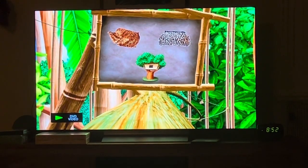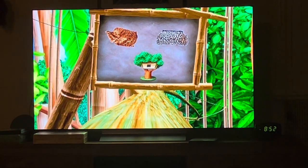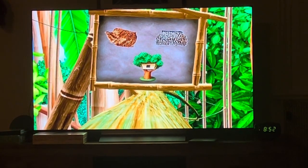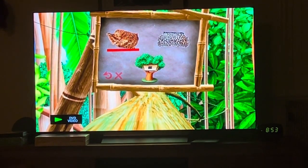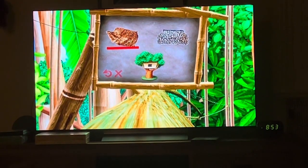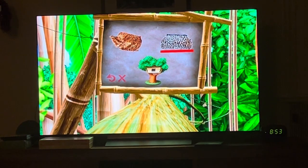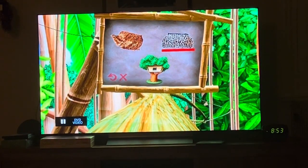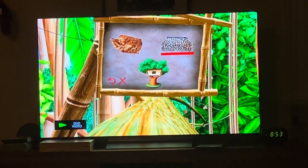Where does George keep the key to Ape Mountain? In his underwear? In the tree house? Or in Ursula's purse? That's a hard one. I think I'll just make a wild guess. Oh my god, I don't know. Let's try this. Come on. I think I'll make a wild guess.